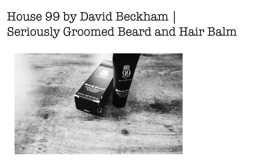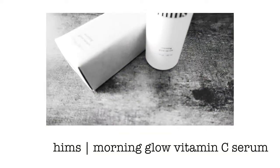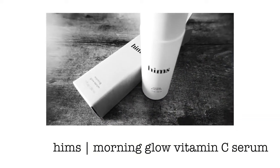It's made with kaolin clay and volcanic ash — sorry if I'm totally butchering that. It's from Jack Black. This one here is a beard and hair balm from House 99 by David Beckham. And then this one here really surprised me — this is the morning glow serum from Hims.